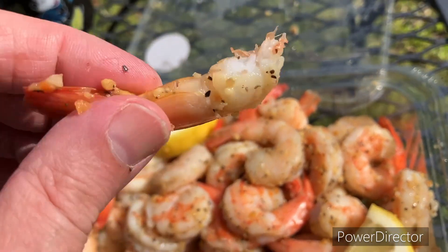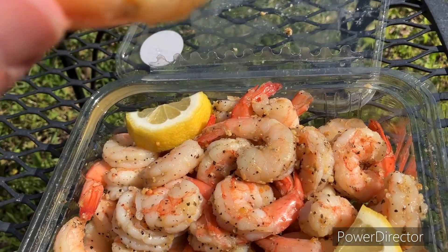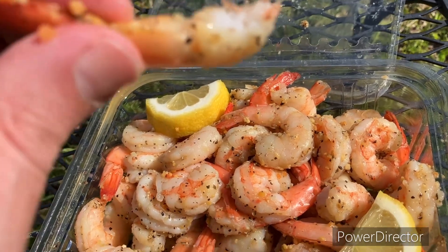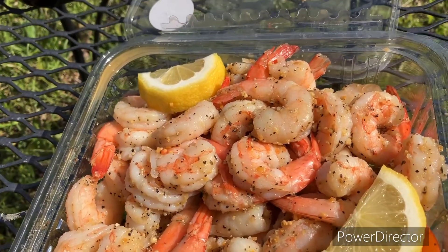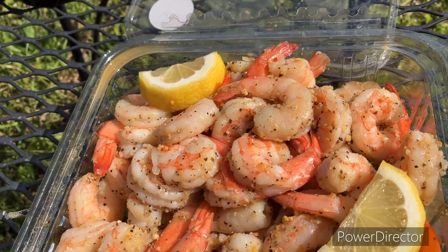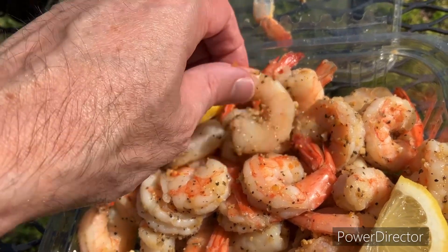The lemon pepper seasoning is very strong, but it's not bad. I could stand for maybe half as much on there, but it's going to be okay because that's some good shrimp. I'm going to tear this stuff up.